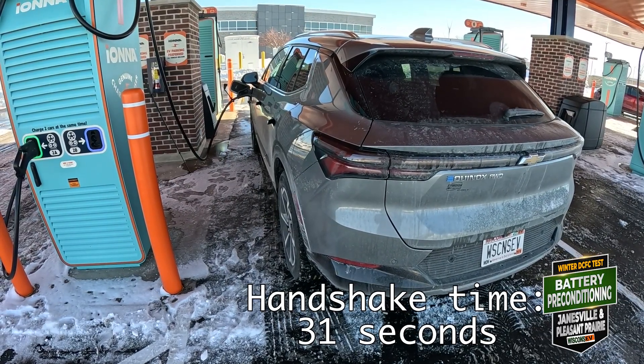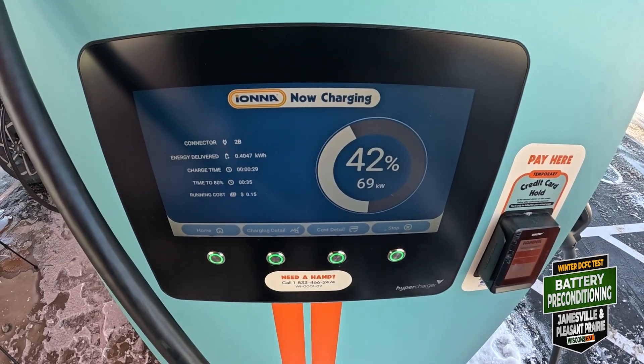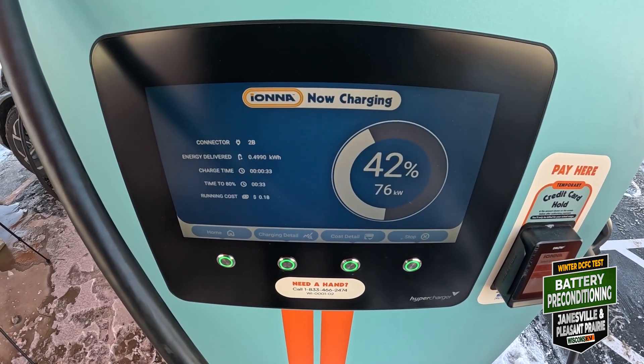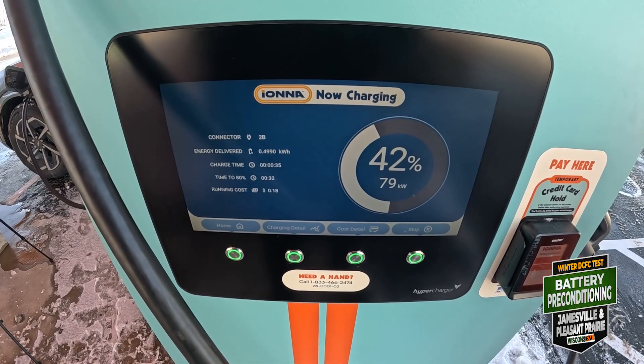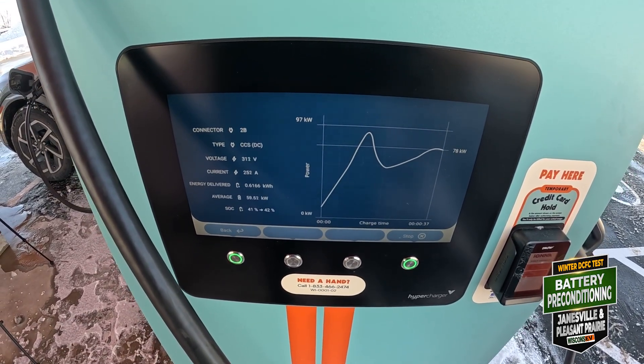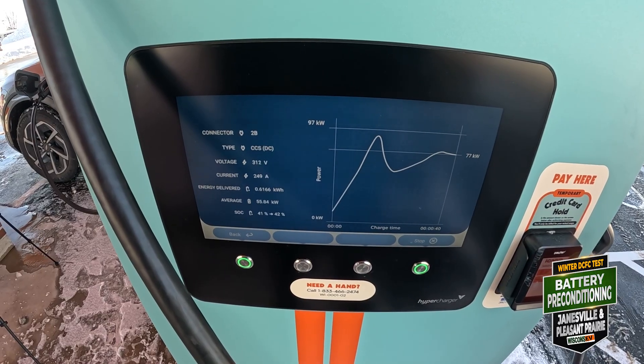There we go. This is actually better than I was expecting — still climbing. That's a fun little charge curve.